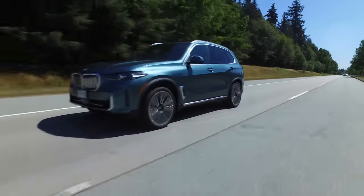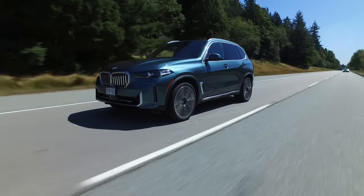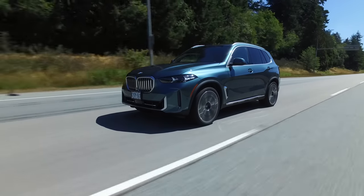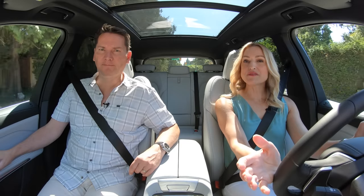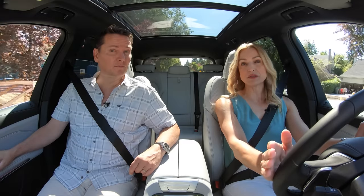And then there's the M60i with a twin-turbo 4.4-liter V8 and a 48-volt mild hybrid system — 523 horsepower and 553 pound-feet of torque. The X5 is standard all-wheel drive in Canada, but in the U.S. there is a rear-wheel drive option for the 40i.